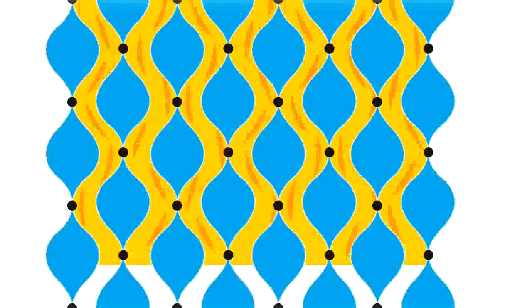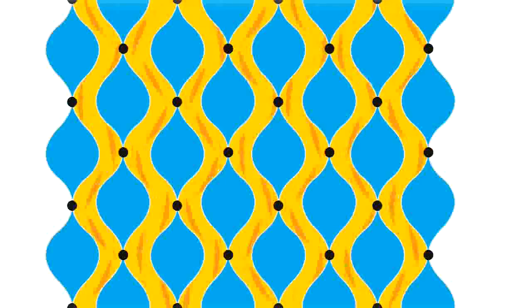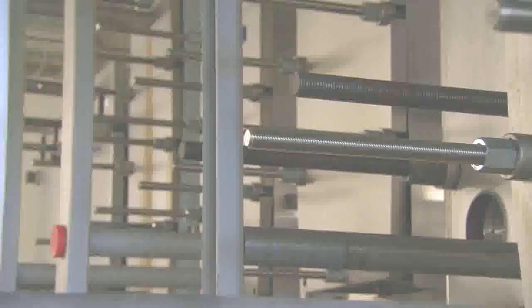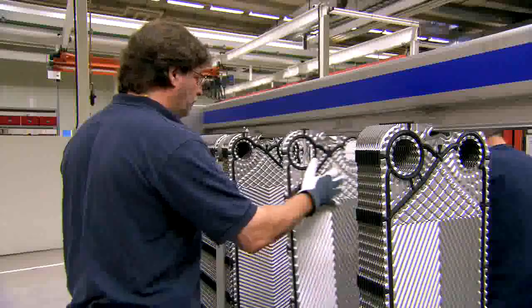This is the Fusion Line difference. Fusion Line is a smart choice for production of soft drinks and juices with fibers, prepared foods as well as soups and sauces. Fusion Line joins our range of reliable and energy efficient plate heat exchangers.